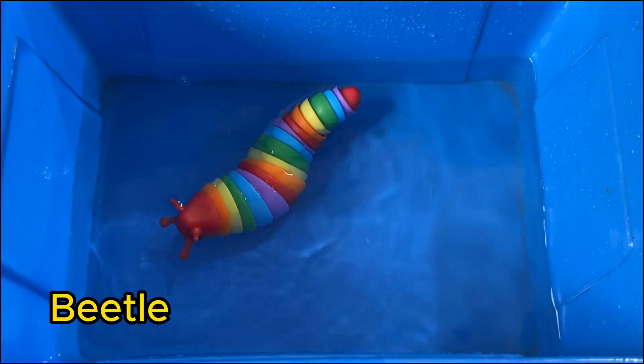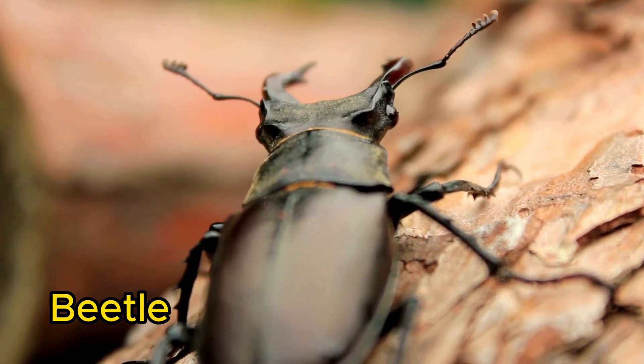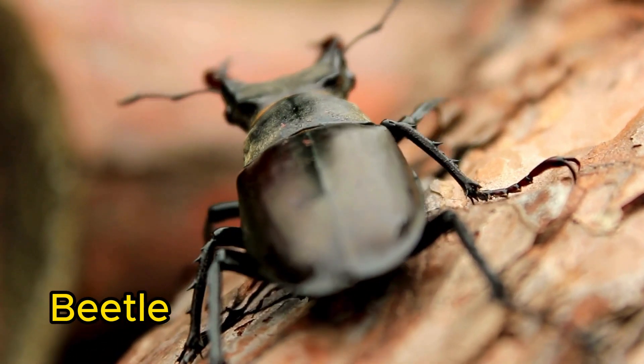Beetles are insects with hard shell-like wings that cover their real wings. There are more beetle species than any other kind of insect in the world.